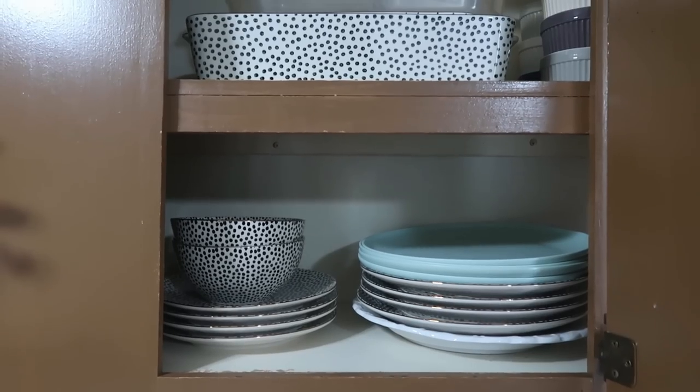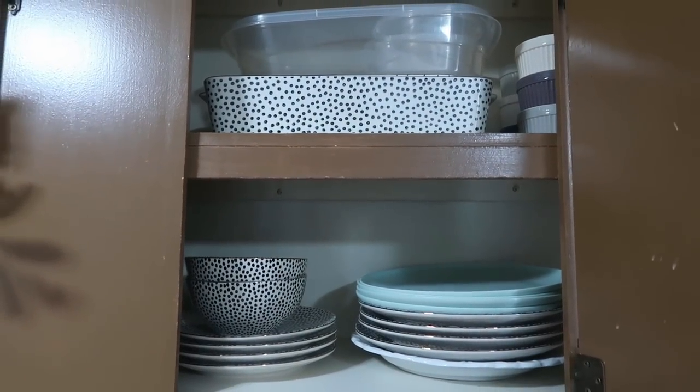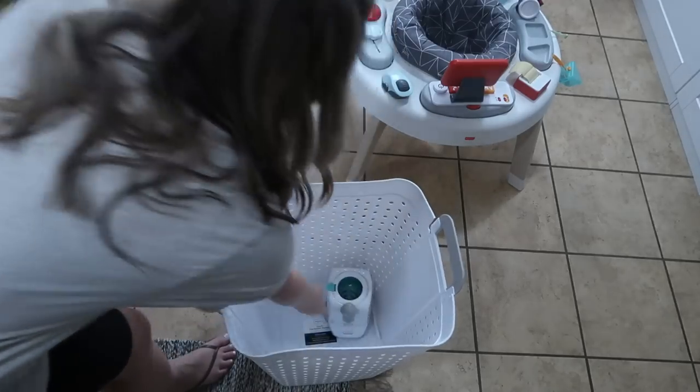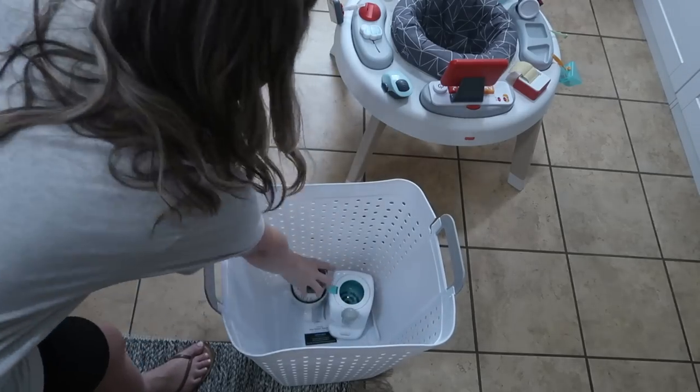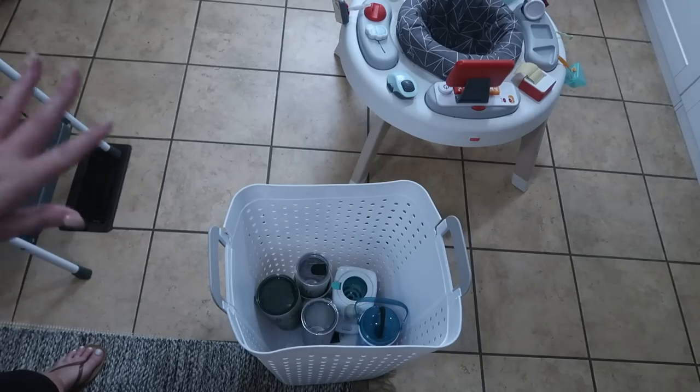So my bowls and plates cabinet was already pretty minimal as well — I kept everything in here and just organized it a bit better. This is what I have to declutter so far. My drawers are a lot worse than my cabinets, so I wanted to do those last.